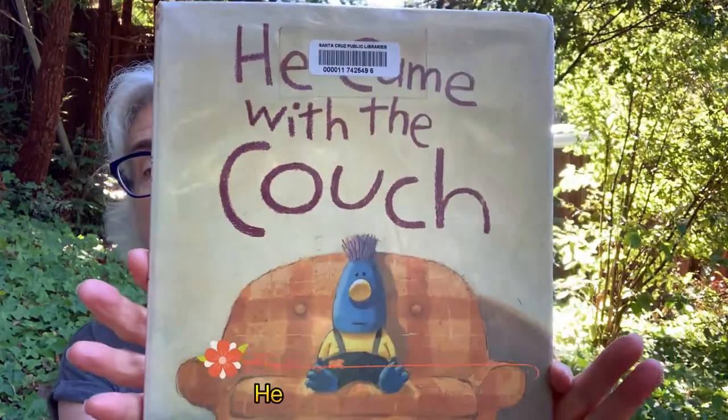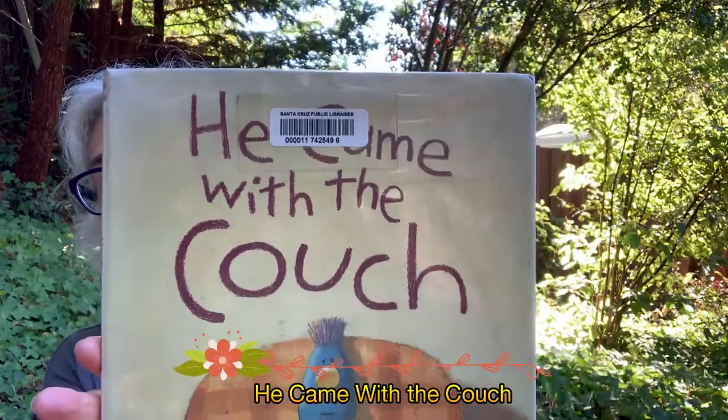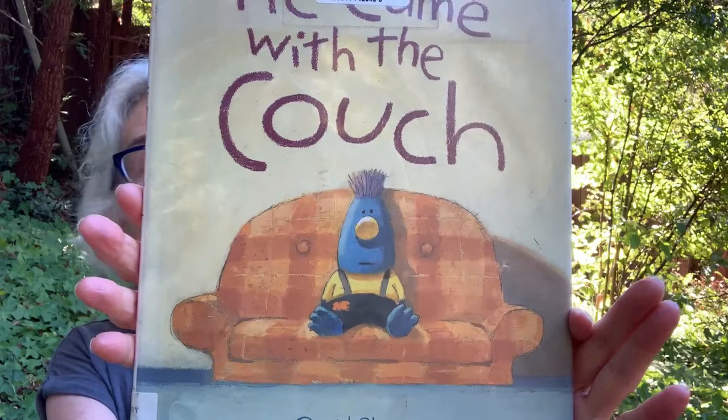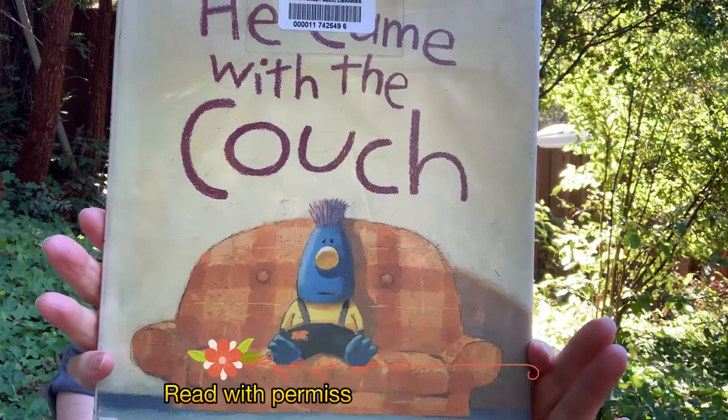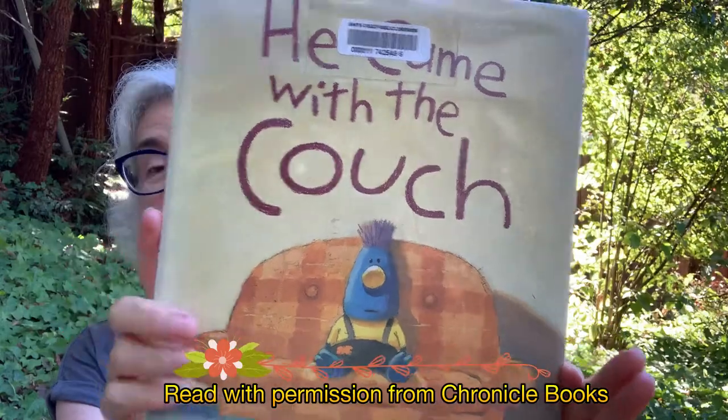So our first book is He Came with the Couch. There he is, by David Slonin, published by Chronicle Books and used with their permission. He Came with the Couch by David Slonin. Look at that couch.